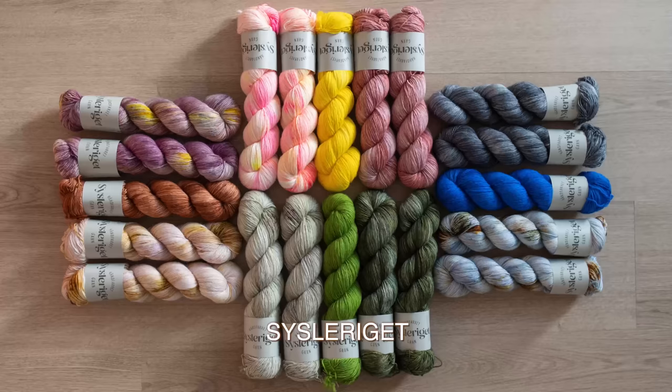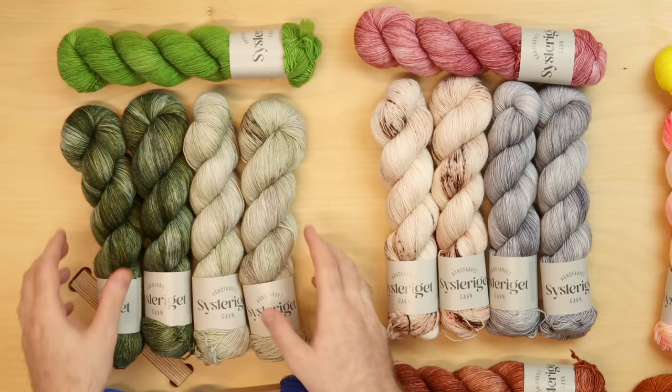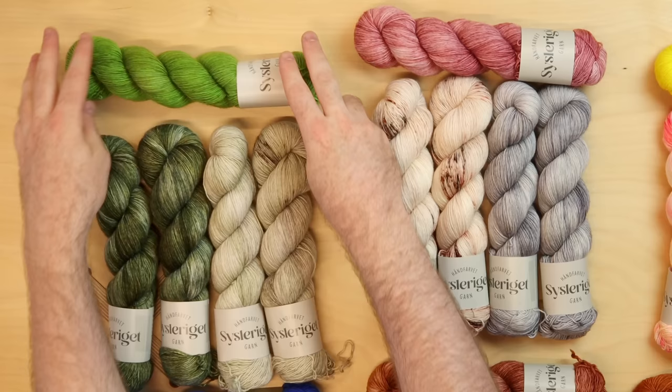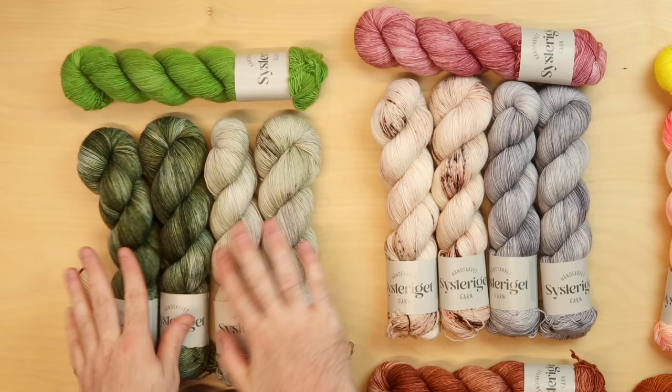These are all hand-dyed yarns from Suslarelle, a Danish dyer we just started carrying at Stephen and Penelope, on their beautiful singles base. These options are a great way to work with speckles. I recommend solid, semi-solid, or slightly speckled yarns for this year's mystery shawl. When working with speckles, make sure there's a difference between your main and contrast, and let your accent color be a flashy statement. The accent color is the embellishment — the focal point, the little feature moment.